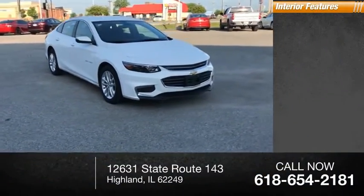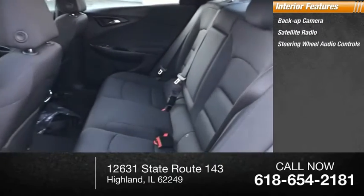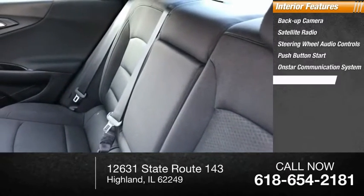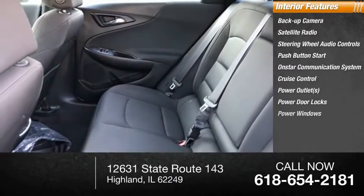Inside you'll find backup camera, satellite radio, steering wheel audio controls, push-button start, OnStar communication system, cruise control, power outlets, power door locks, power windows.